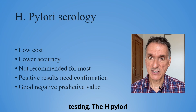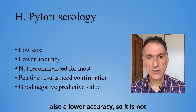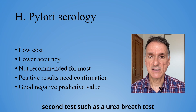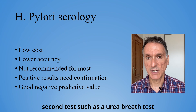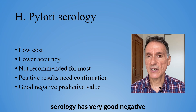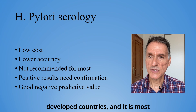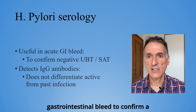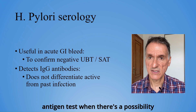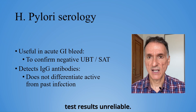The H. pylori serology test has a low cost, but also a lower accuracy, so it is not recommended for most patients, and positive results should be confirmed by a second test, such as a urea breath test or biopsy. H. pylori serology has very good negative predictive value in low prevalence developed countries, and it is most useful in patients with acute gastrointestinal bleed to confirm a negative urea breath test or stool antigen test when there's a possibility that blood and PPI use would make those test results unreliable.